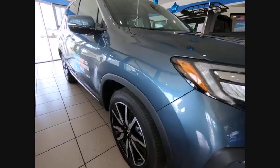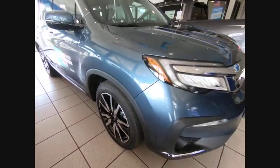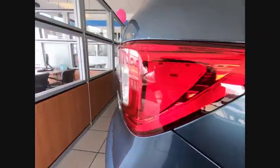We are pleased to show you the 2020 Pilot — Optimal Utility, Indulgent Interior, Powerful Performer. You'll be ready for almost anything in the Honda Pilot. Here are some of this vehicle's great options.